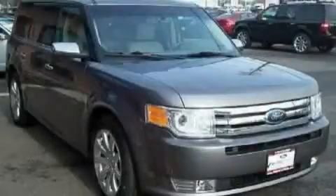This is a 2009 Ford Flex, a great blend of utility, comfort and style.